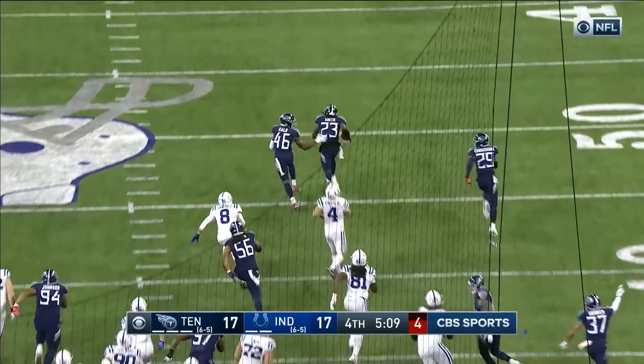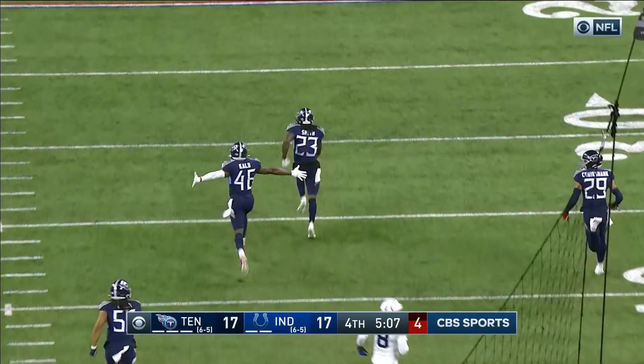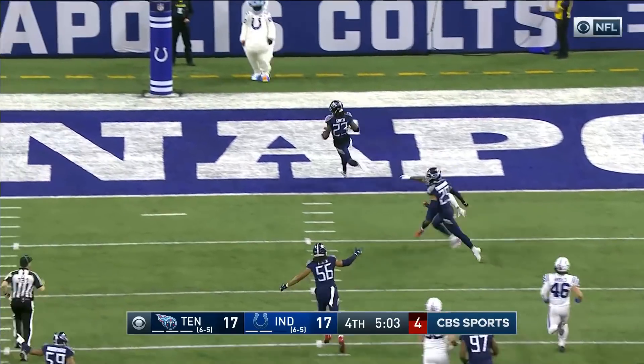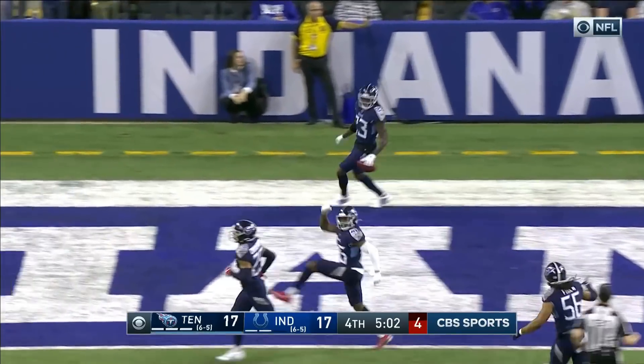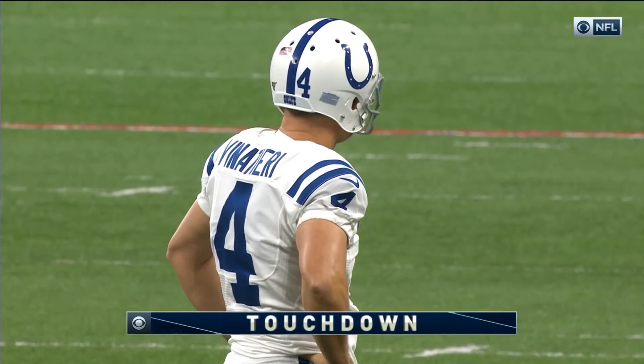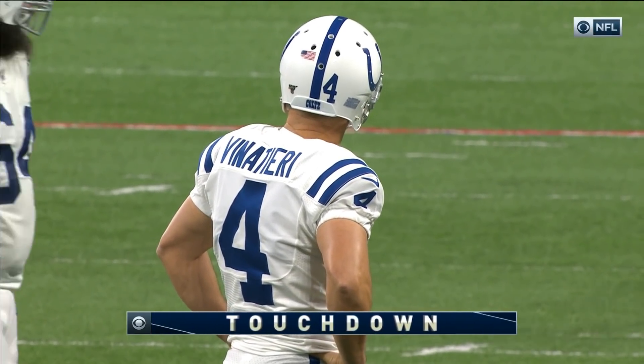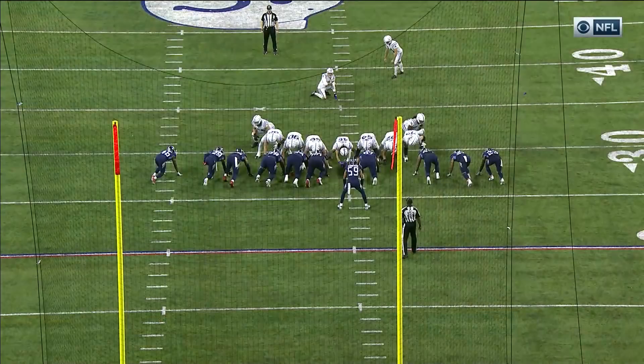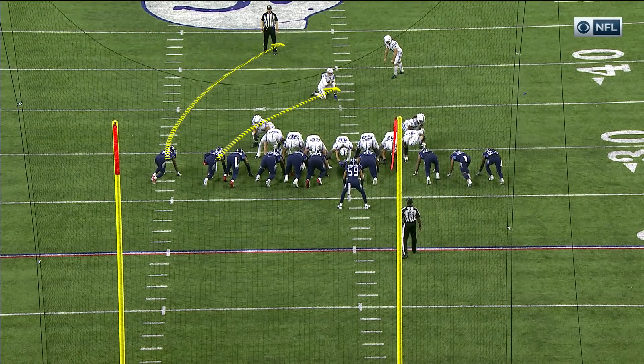It's blocked! It's blocked, and it's picked up on the play by Ty Smith after getting blocked by Crookshank. He'll take it the distance and that is a score! That is amazing — a block against Kansas City and it starts on the right side.